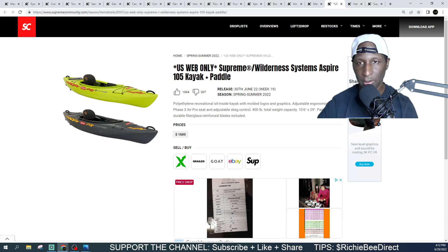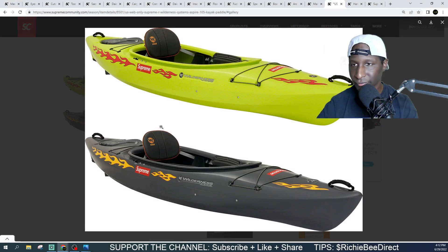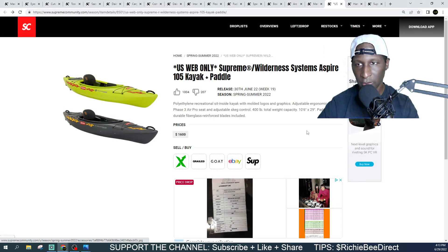Web only — US item only, you will not be able to buy this in store. This is a Supreme collaboration with Wilderness Systems. You'll be getting a kayak with a paddle. It has a 400-pound capacity and it's coming in at $1,600. If you're going whitewater rafting in the Tennessee rivers you'd definitely want the one that stands out so you don't get lost. Let me know if you canoe and if this is for you — I'm passing, of course.